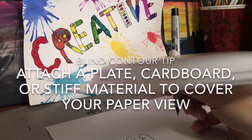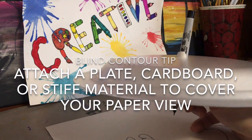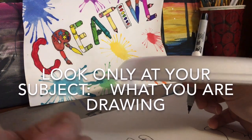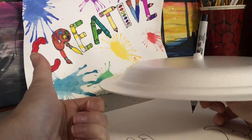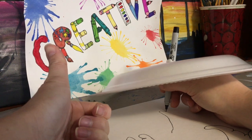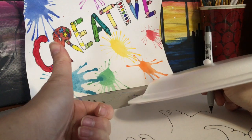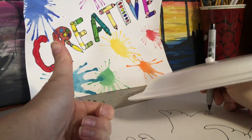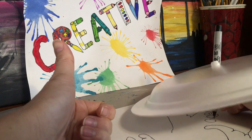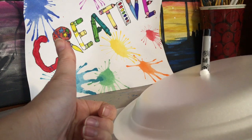The idea is that you cannot see your hand or your paper as you're drawing. So again, I'm going to contour draw — I'm staring at my hand. It's going to be hard to get both in the shot. I'm staring at my hand and it's going up and around and all those lines, then back down, and then back around.